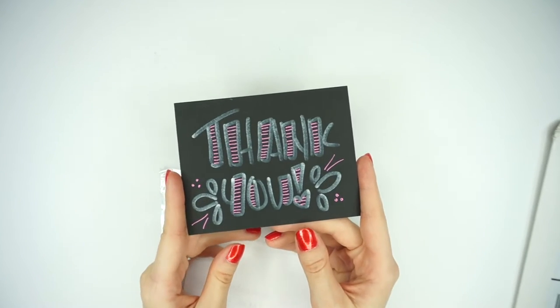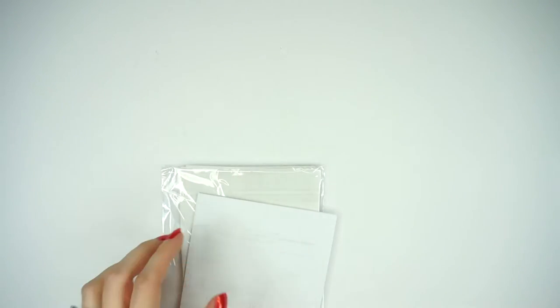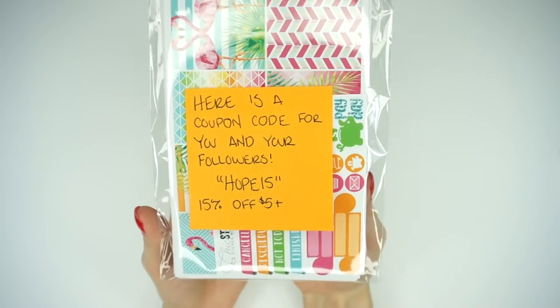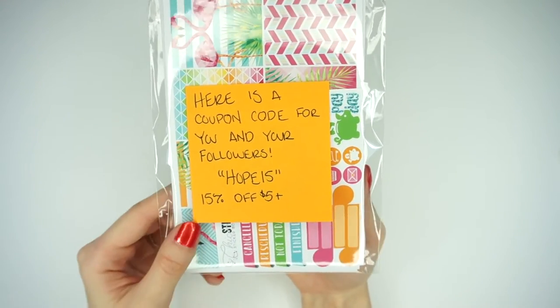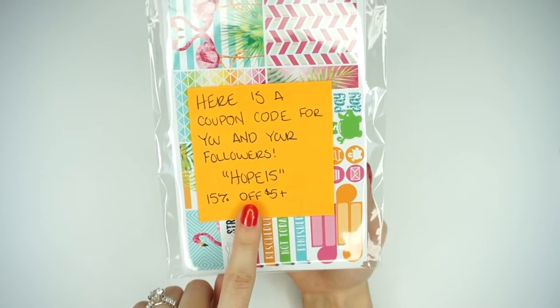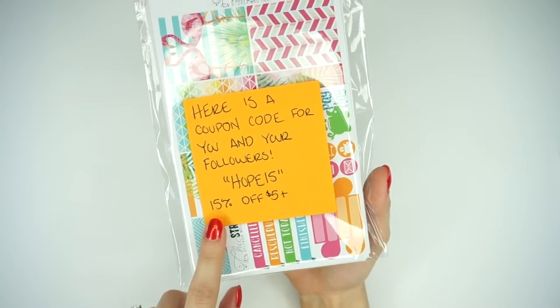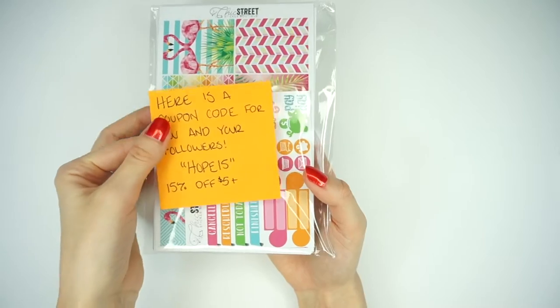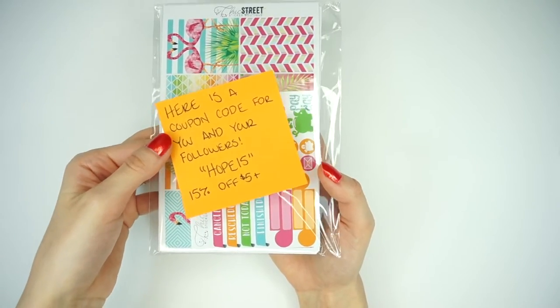She sent me a little thank you note to begin with and wrote on the back of that, and then she sends you a copy of your invoice for your order. I told her I was going to show these on my channel and do a shop spotlight, so she offers you guys 15% off $5 or more. I will put the code down below with the link to her shop, as well as put it on my Instagram. I thought that was really, really super sweet of her.